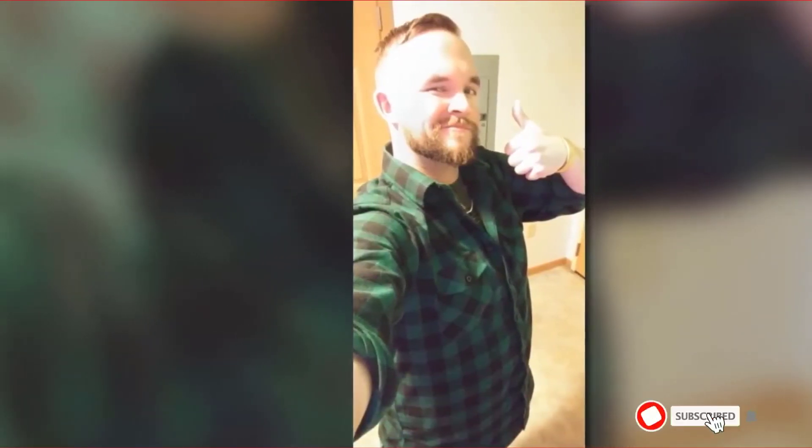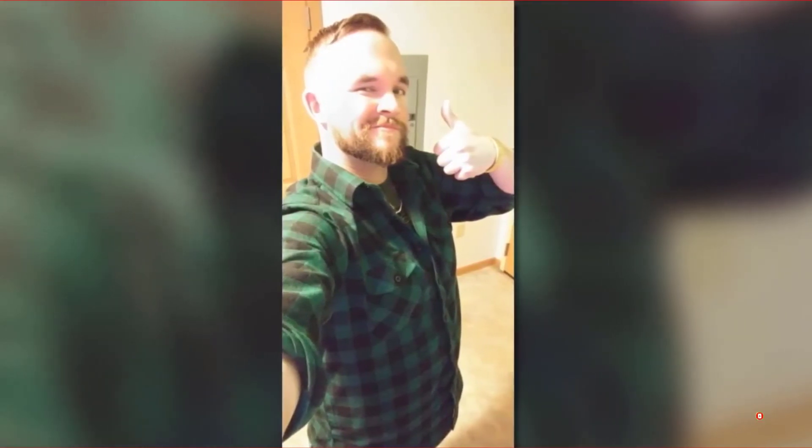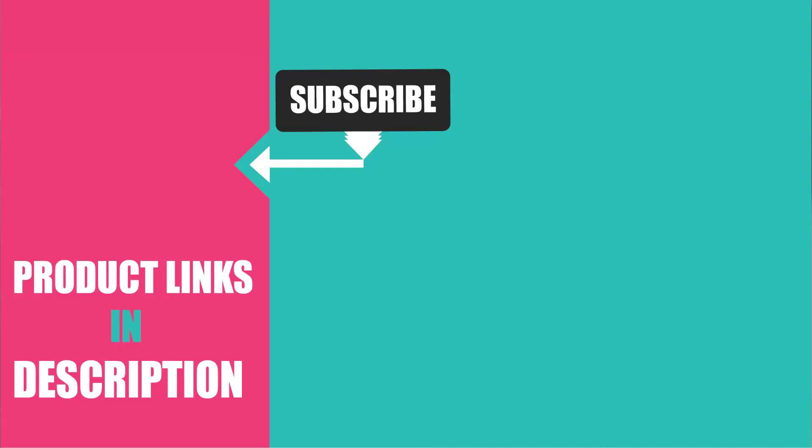That's all for today. We upload lifestyle product review videos every single day, so don't forget to subscribe and hit the bell button for upcoming video notifications.